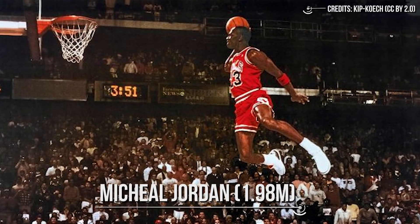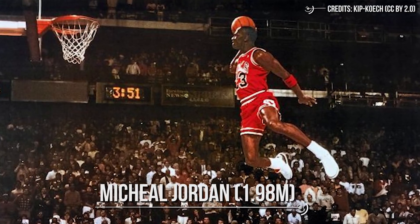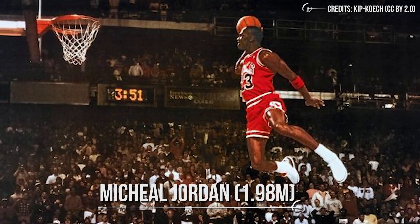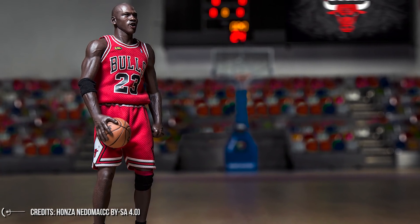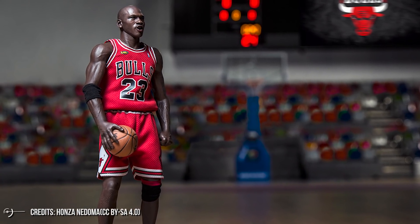18.8 billion kilometers — do you know how many Michael Jordans at 1.98 meters could fit in this huge distance? The answer is approximately 9 trillion 500 billion.